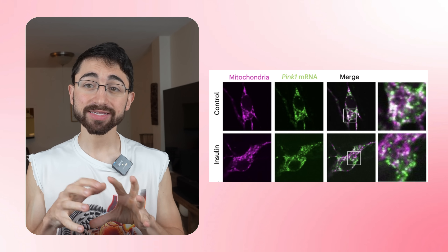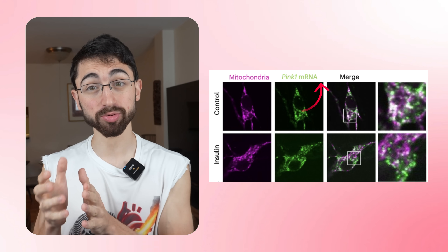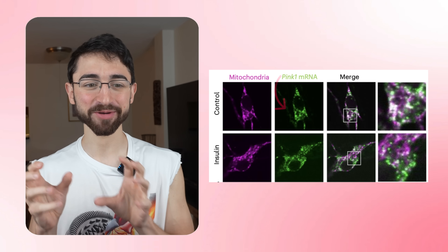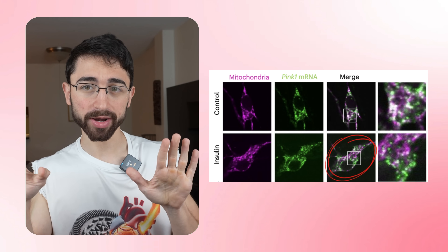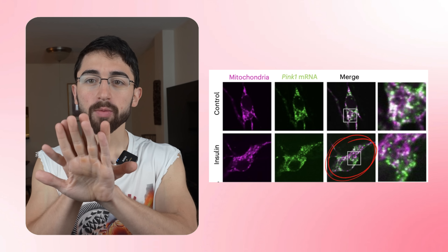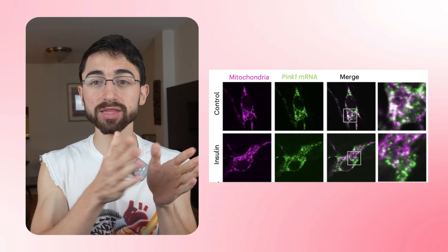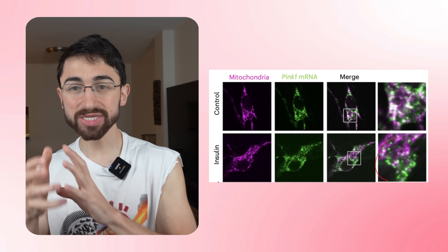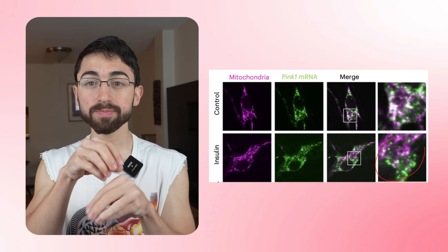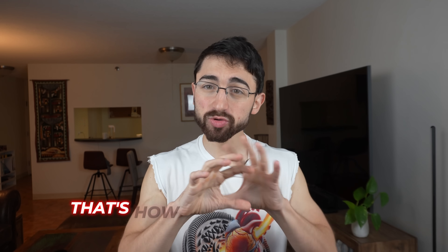Here's a pretty picture from the paper. What you're looking at is a stain of mitochondria — the mitochondria themselves are stained in purple-pink, and the PINK1 mRNA, the precursor of the protein, is green. What you're looking for is the merge — where the PINK1 mRNA (green) and the mitochondria are overlaid. This shows that PINK1 mRNA is tethered to the mitochondria, meaning the tether is on and mitophagy is off. In the bottom row, when you give insulin, you see less white in the merge, indicating the PINK1 mRNA is becoming untethered, which correlates with generation of PINK1 protein and activation of mitophagy.